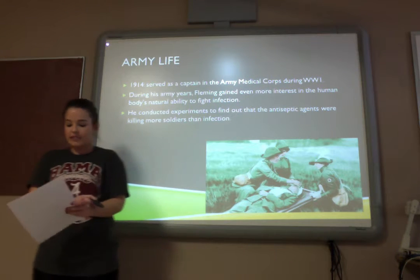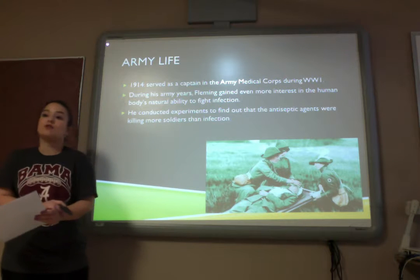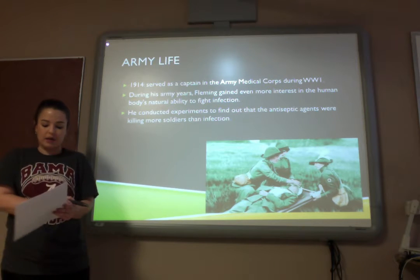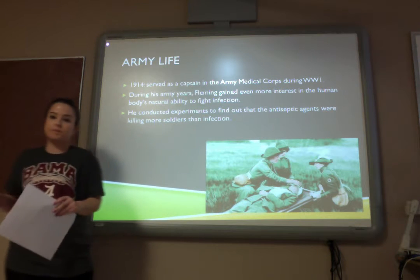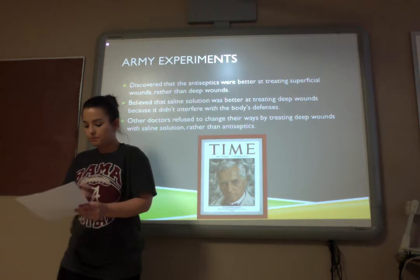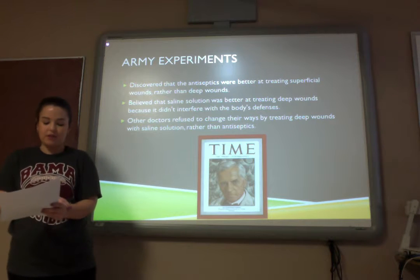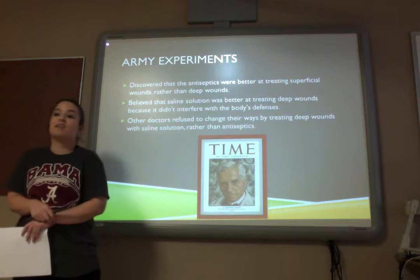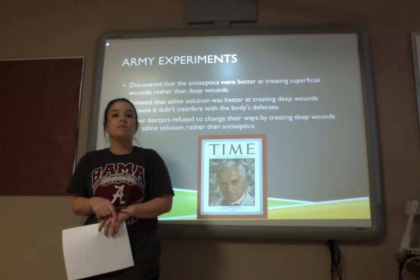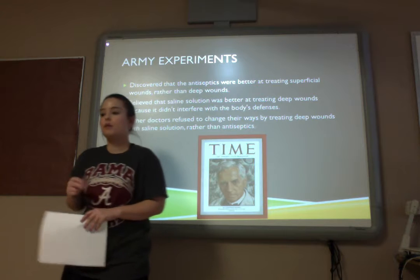In 1914, Fleming started as a captain in the Army Medical Corps during World War I. During his Army years, he gained even more interest in the human body's natural ability to fight off infection. He conducted experiments to find out that antiseptic agents were killing more soldiers than infection. Fleming discovered that antiseptics were better at treating superficial wounds rather than deep wounds. Fleming believed that saline solution was best at treating deep wounds. However, other doctors refused to change their ways of using antiseptics, which made more people die quicker because they did not use the saline solution like Fleming had thought.